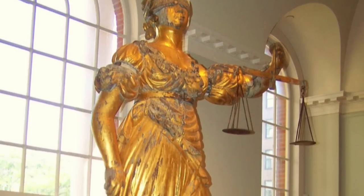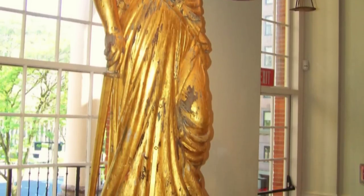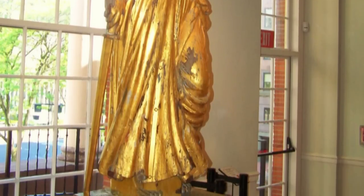Lady Justice used to be on top of the building. Today what you see is a reproduction — a fiberglass reproduction — but she was placed on top of the cupola in 1827. The statue is a form that's probably familiar to a lot of people because it's still used on courthouses today.